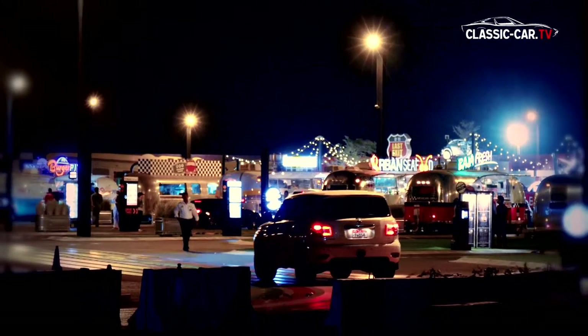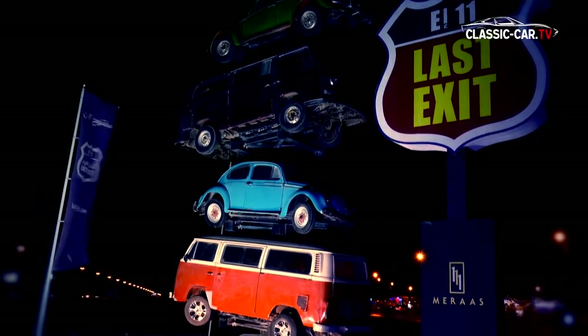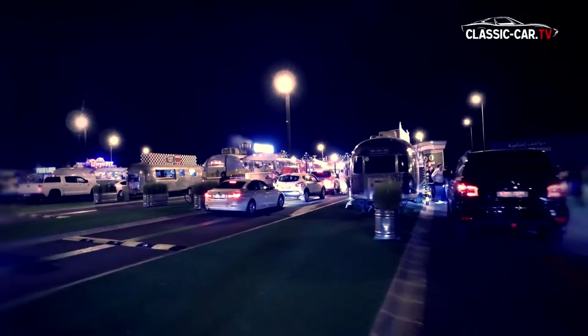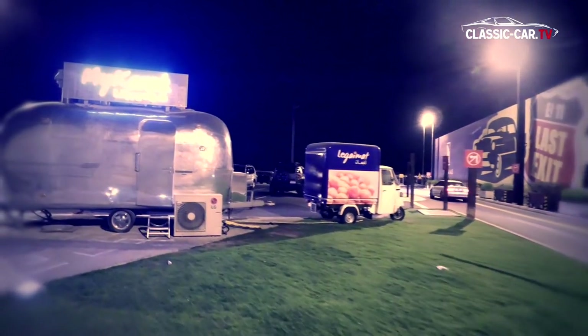Since end of July 2016, Dubai has a new attraction – Last Exit. The attraction is located at exit number 11 at the E11 in Jebel Ali, the most important connection road that runs parallel to Sheikh Zayed Road from Dubai to Abu Dhabi. The food truck park Last Exit is 15,000 square meters in size, and for some even worth a 30-minute taxi ride from Dubai.